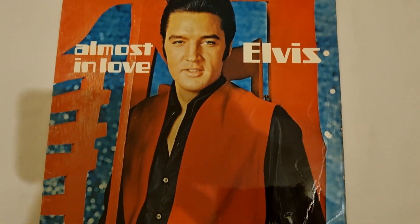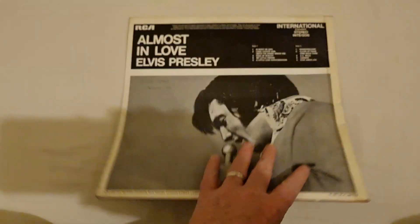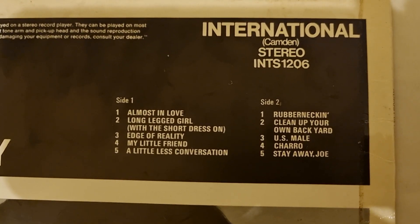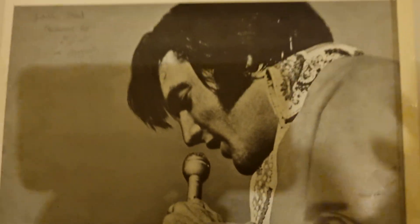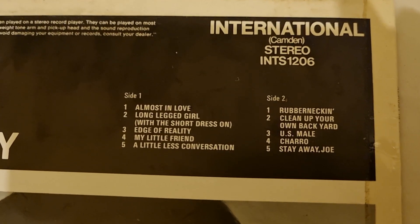That is such a lovely image of Elvis on the front cover. On the back sleeve, the catalogue number for this vinyl is INTS 1206. As you can see, it is on the RCA International label via Camden, the budget label, and it was a 1970 release. What I like about this vinyl is the track listing — for a budget album, I feel it is very strong indeed.